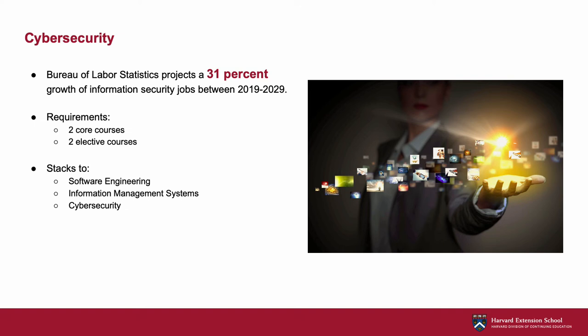The certificate consists of two core courses that cover the fundamentals of cybersecurity. You then have two elective courses in which you can dive more deeply into the subfield that is of most interest to you. Our Cybersecurity Graduate Certificate stacks to our ALM degrees in the fields of software engineering, information management systems, and cybersecurity. It is also a strong stand-alone credential. Students who have completed this certificate have gone on to become information security engineers and cybersecurity analysts, among many other roles.